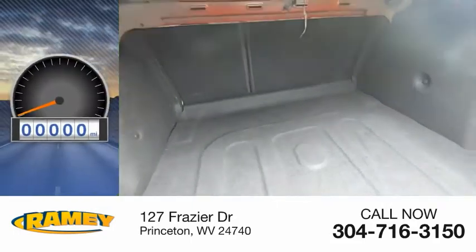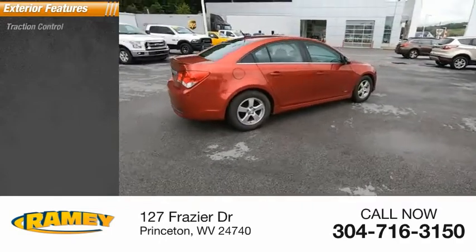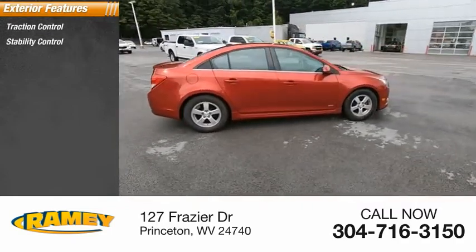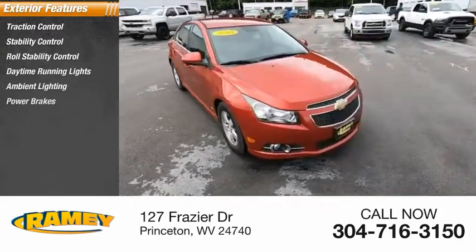This vehicle has less than 90,000 miles. Here are some of this vehicle's great options: traction control, stability control, roll stability control, daytime running lights, ambient lighting, power brakes.